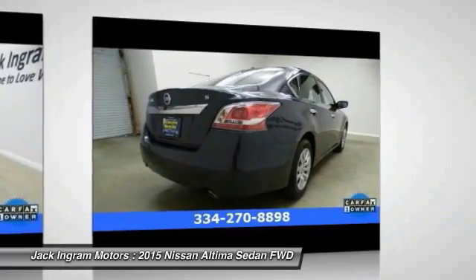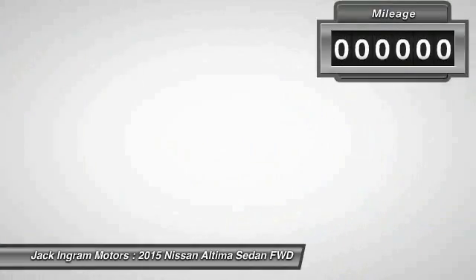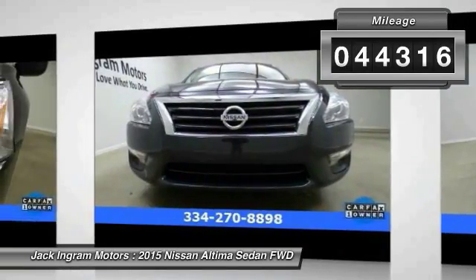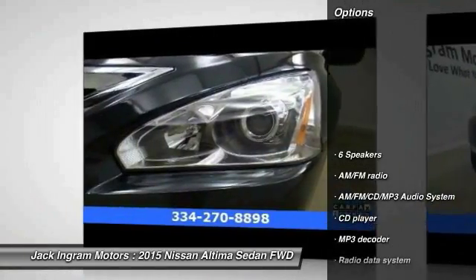You'll see the Nissan Altima is made to drive and built to last. This vehicle has less than 45,000 miles. Here are some of this vehicle's great options.